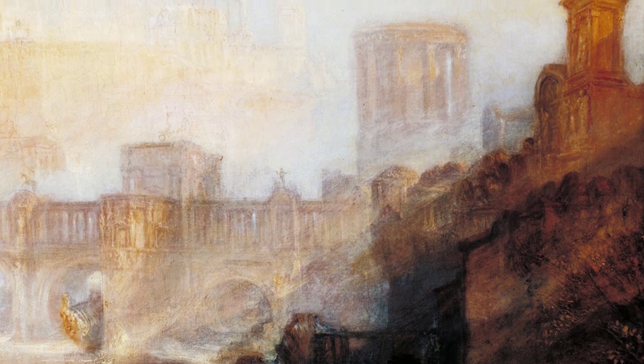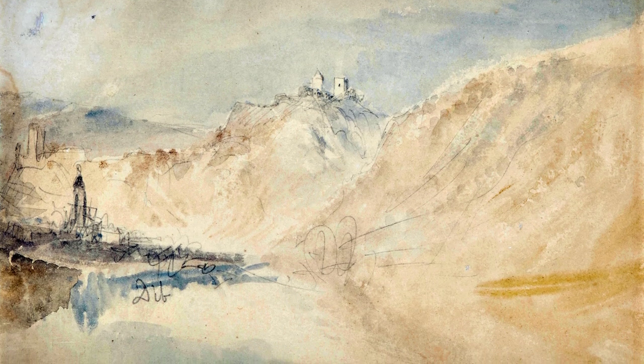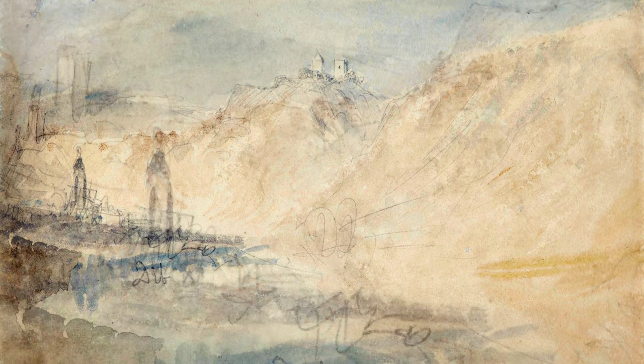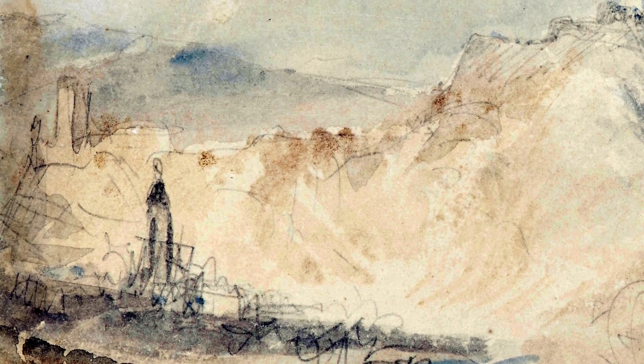But Turner's art was not limited to landscapes alone. In the Fighting Temeraire, he takes us to the heart of naval history. This painting tells the story of a once mighty warship being towed away to be dismantled. It symbolizes the passing of an era and the arrival of a new one. Turner's ability to capture the emotion and power of this moment is truly remarkable.